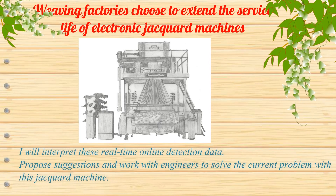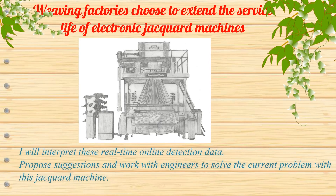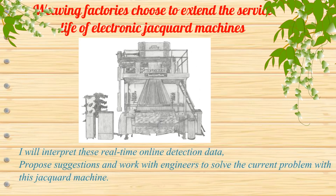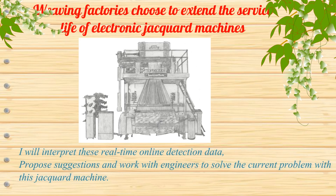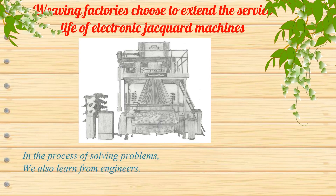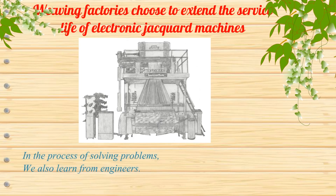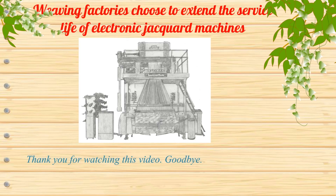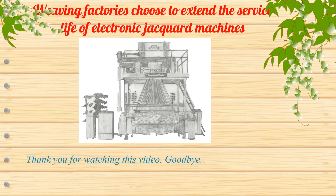I will interpret these real-time online detection data, propose suggestions, and work with engineers to solve the current problem with this jacquard machine. In the process of solving problems, we also learn from engineers. Thank you for watching this video. Goodbye.